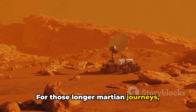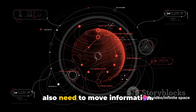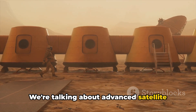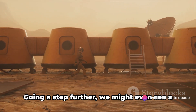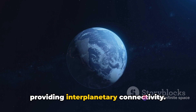For those longer Martian journeys, larger, autonomous vehicles could come into play. But it's not just about moving people — we also need to move information. Communication with Earth and other Martian settlements would be crucial. We're talking about advanced satellite networks enveloping Mars, ensuring seamless data transmission. Going a step further, we might even see a dedicated Martian internet system, providing interplanetary connectivity.